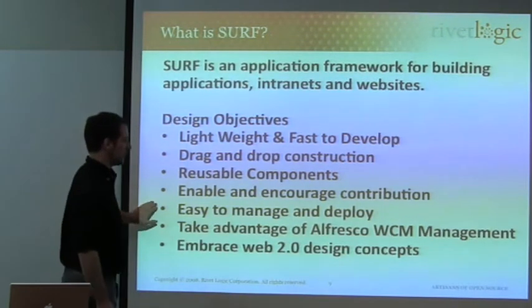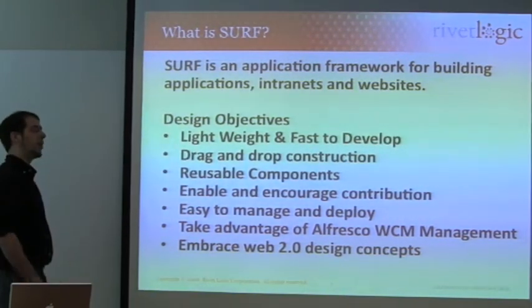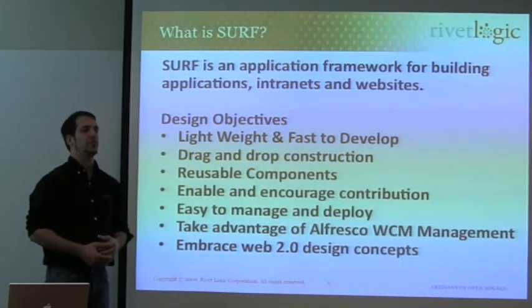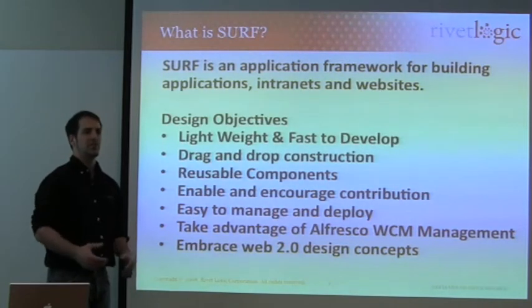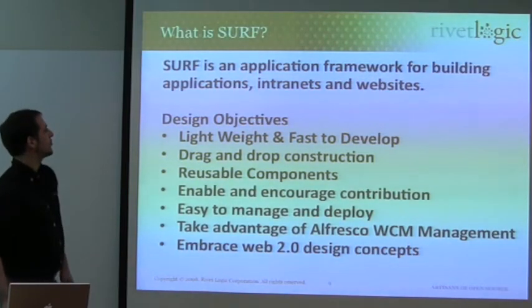The project itself started as something to work with WCM or to show off WCM, so it obviously has a very tight integration with WCM. As we move forward, you'll see how Web 2.0 friendly SURF is — everything's URL addressable and everything is based around the web scripts concept.